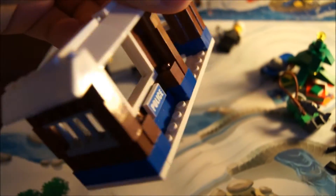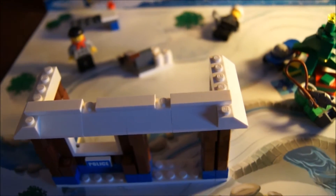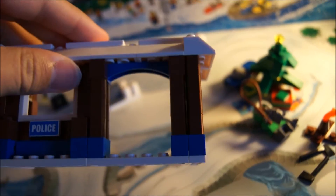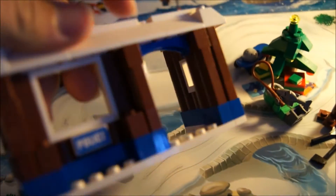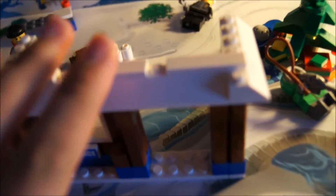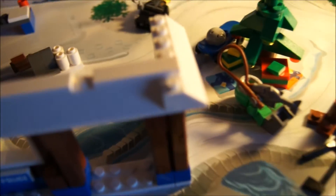So now this is the completed police station. It looks pretty nice. That's the completed police station with a door, a window, and a jail cell. So that is the final completion of it, and I guess you put the jail bed in there.